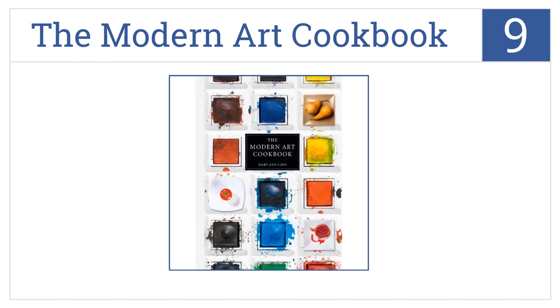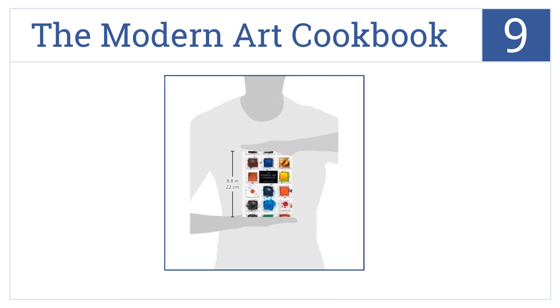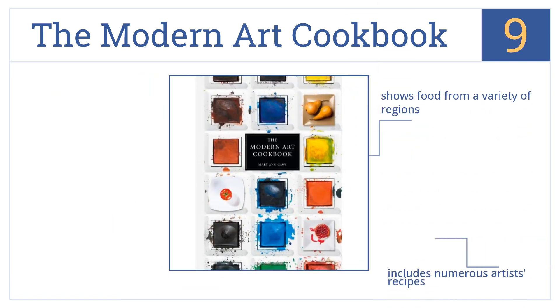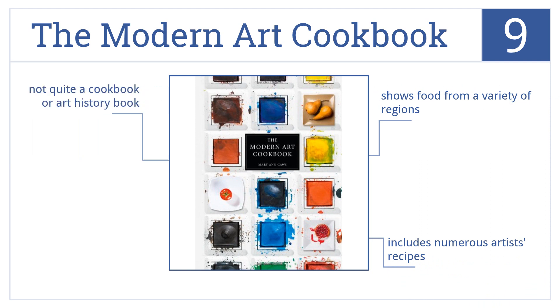At number nine, The Modern Art Cookbook is a relatively small book that examines how artists have been inspired by the food of their time to see how it shaped their artistic style. It's not quite a cookbook or an art history book. It shows food from a variety of regions and includes numerous artists' recipes.